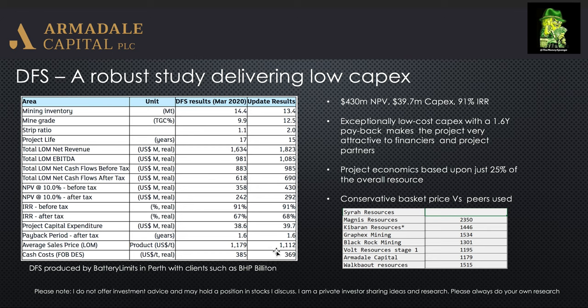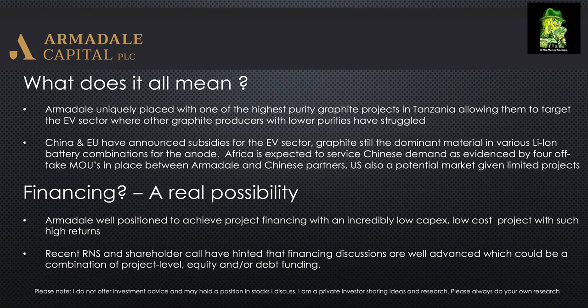I think that is very sensible because it's sort of under-promising and then over-delivering — incredibly good numbers and a project that I think will be very attractive to potential investors. From my perspective as an investor, Armadale are uniquely placed as they've got one of the highest purity, low-cost projects in Tanzania. High purity graphite is very important when you're looking at target markets such as the electric vehicle market, given that graphite is the dominant material in lithium-ion batteries.